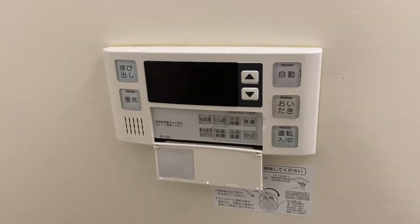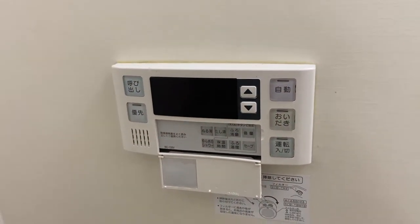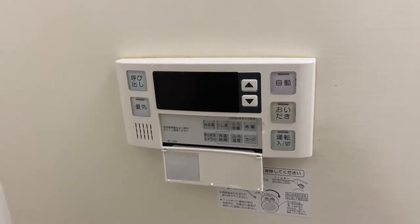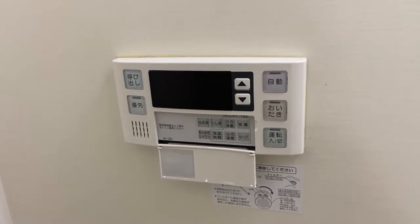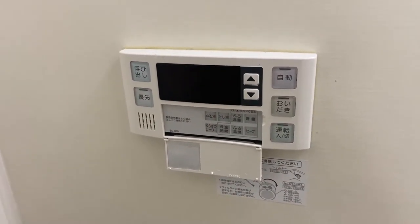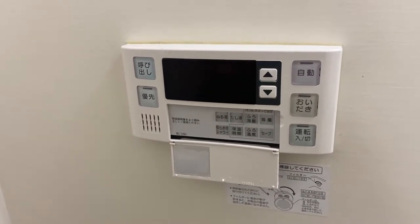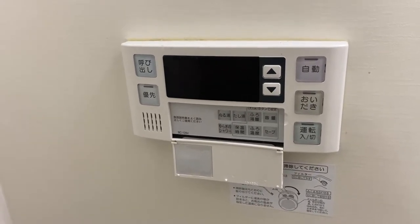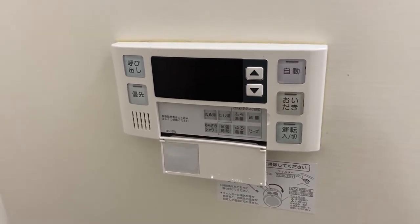There's another keypad over the bathtub that controls the bathtub and all settings related to the tub. There's a call button — there's also a keypad in the kitchen, and pressing this button would make that keypad ring, whether it's an emergency or you just want someone outside to know you're calling. The next button is priority — if you press it in here, this keypad is primary; if pressed in the kitchen, the kitchen keypad is primary. Next is auto-fill, which fills the bathtub to your preset settings including water level and temperature.